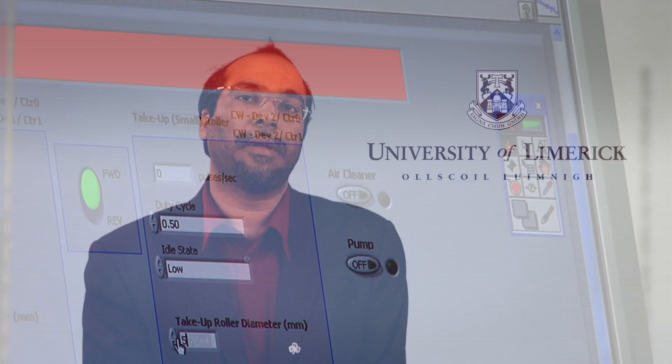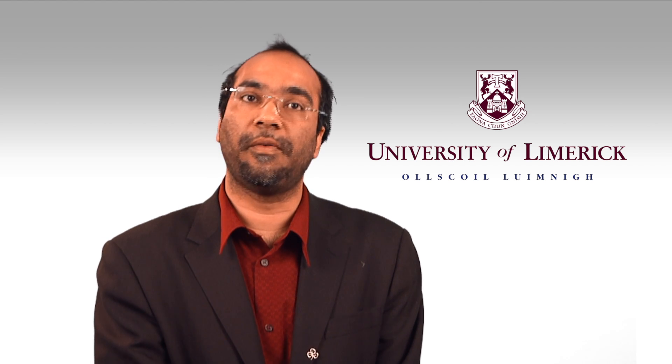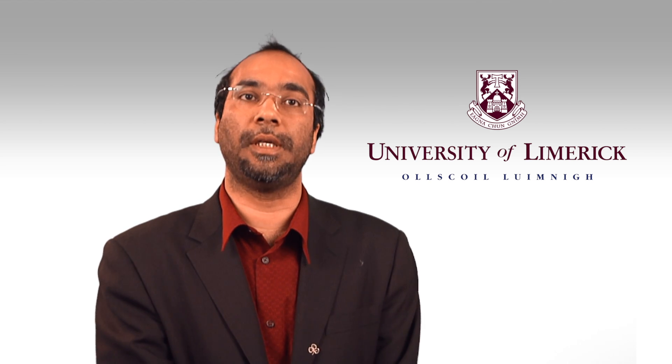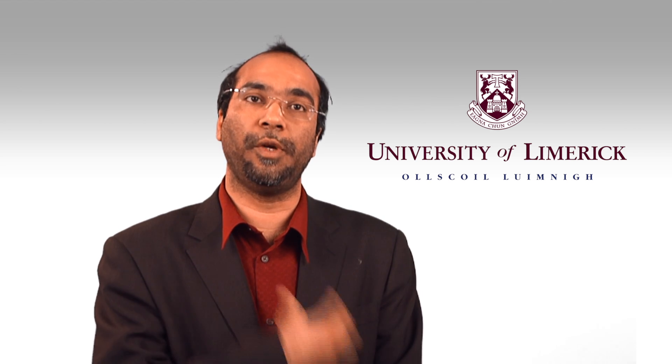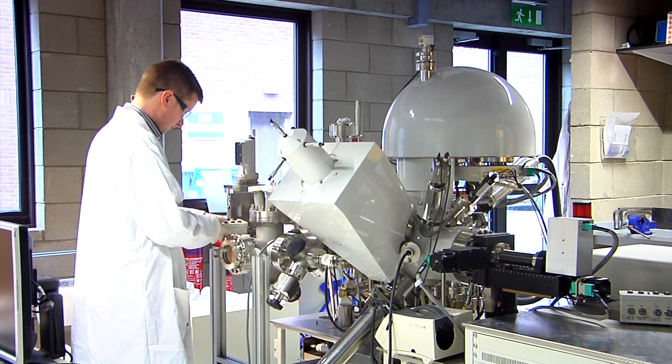The unique feature about this technology is actually killing bacteria and microbes without the use of any pharmacological drug. Another important thing about this technology is that if you actually wear the textile and go in the sun, it will actually self-sterilize your textile.